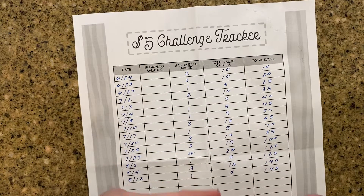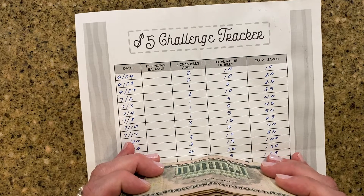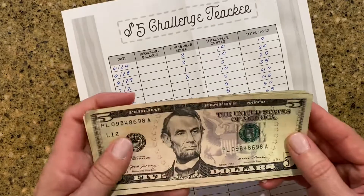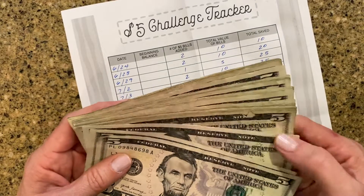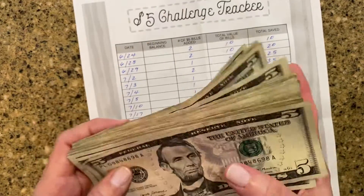I have done the $1 challenge before and the $10 challenge. The $1 challenge, I saved a bunch of ones, but it wasn't like I ended up saving a whole lot of money, and tens I didn't see that many of. So this one, I'm really going to stick to this one. I'm going to do this until the end of the year, and I'll keep you posted on how much I actually save.